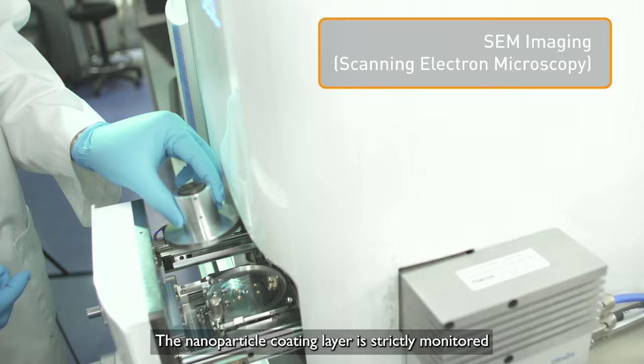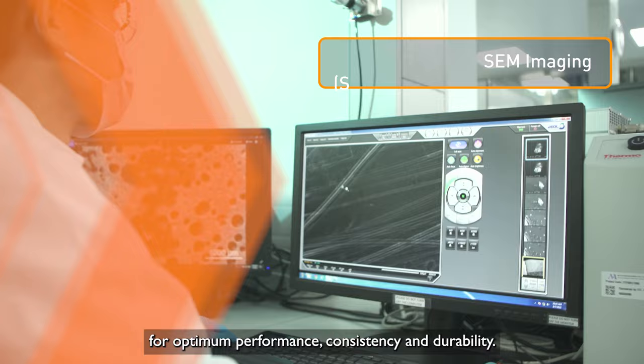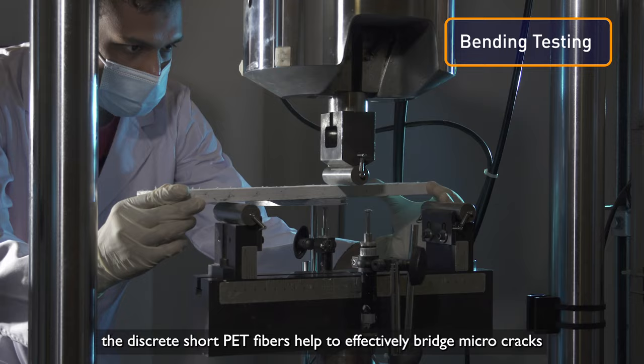The nano-composite coating layer is strictly monitored for optimum performance, consistency, and durability. Cut and randomly distributed, the discrete short PET fibers help to effectively bridge micro-cracks and control crack widths in the cementitious matrix.